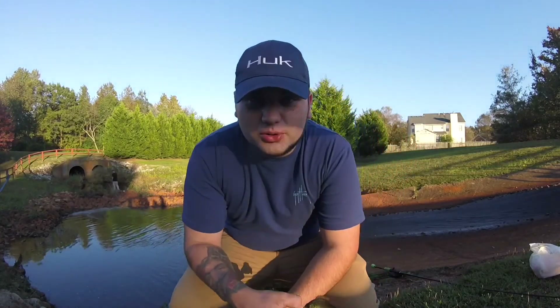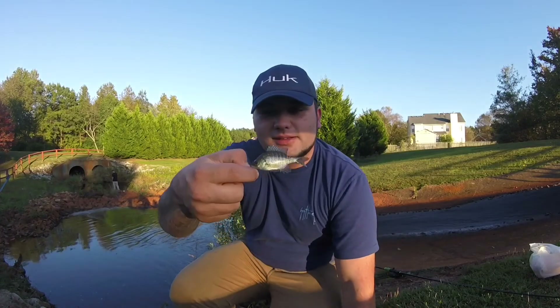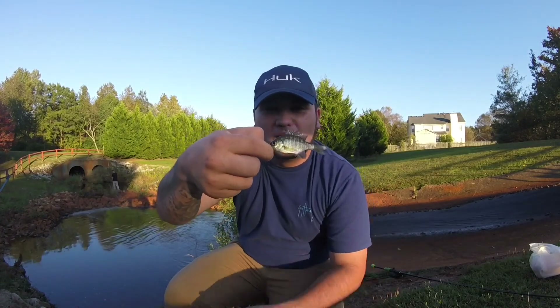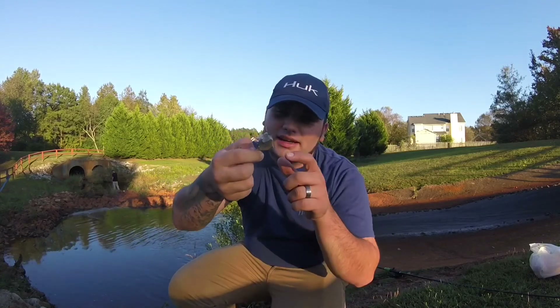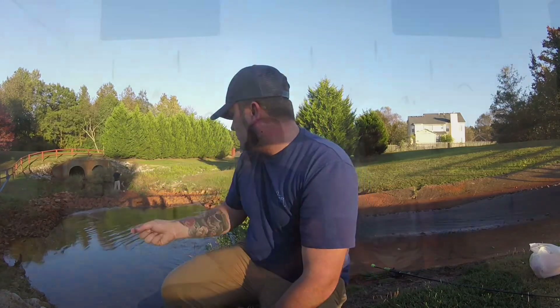That is an official Bottom Bite record — that is the smallest bluegill I've ever caught. I can't even believe I just hooked this thing. I snagged him right behind his dorsal fin. Smallest bluegill ever actually caught on the line, and I was still able to get my finger in its mouth somehow to hold it. Pretty crazy, right?